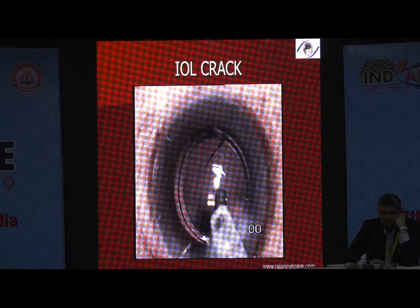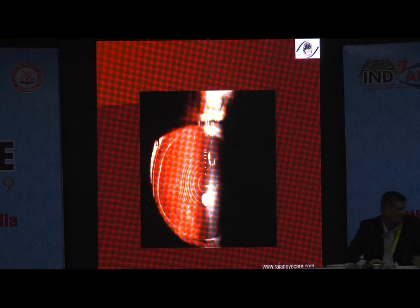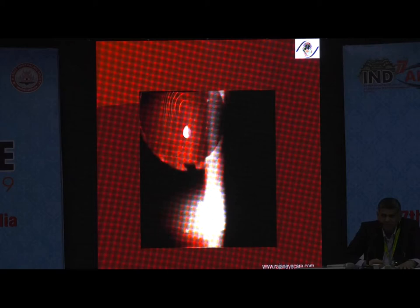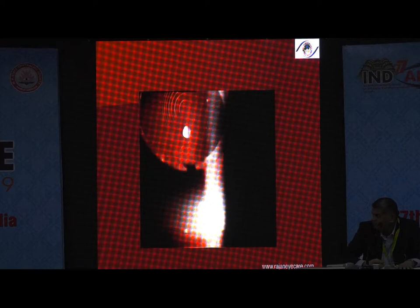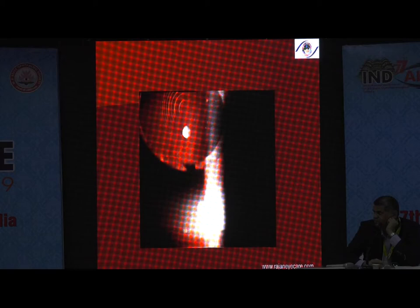Another patient had a Restor lens implanted long ago with 6/5 N5 vision, yet was unhappy — everything appeared misty. The reason was glistenings. Please understand: multifocal lenses already have a decrease in contrast because light rays don't come to a single point of focus on the retina. On top of that, you add glistenings, then PCO, then CME — all these problems add fuel to the flame and the patient outcomes become very problematic.